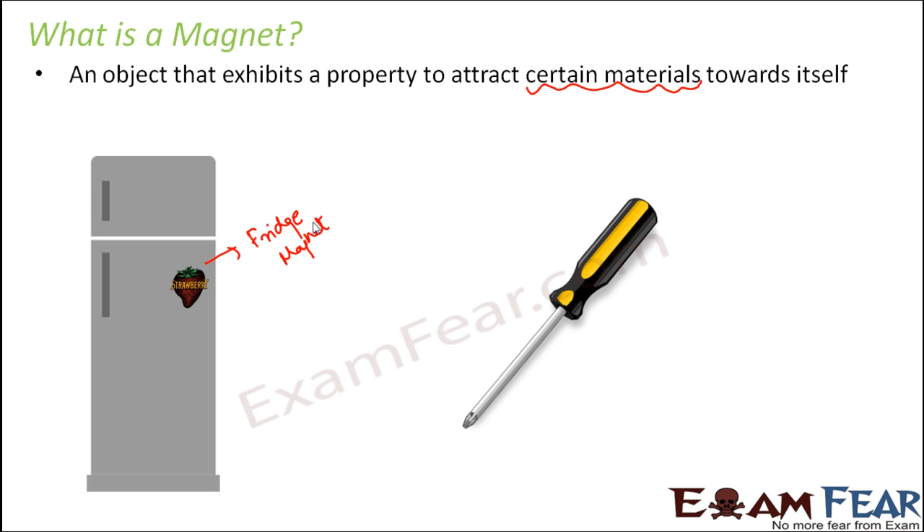Similarly, if you have a screwdriver at home, observe the tip of the screwdriver. Why do we use a screwdriver? Mostly when you want to fit a screw to join two different parts of an object, or when you want to unscrew and separate them. The nails used are also made up of iron, so these materials get attracted towards the tip of the screwdriver — that helps the screwdriver do its job. The tip is actually a magnetic tip; there is a small magnet at the tip. Just try to bring some iron nails near the tip and you will see them get attracted towards it.